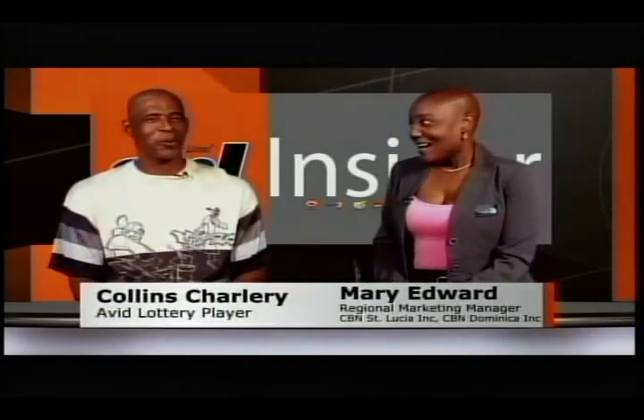Hi there. Today our show will be from a player's perspective. With me is one of our very experienced co-players, Mr. Shari. Welcome. Thank you so very much for being on the show.